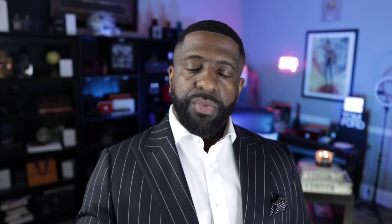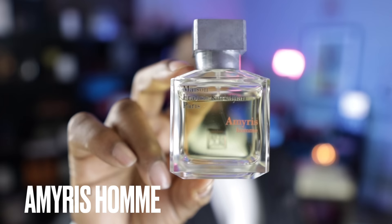Number 23 is Amyris Homme from Francis Kurkdjian. What you get here is iris, coconut, and coffee. You get a lot of that coconut-iris combination in this fragrance, but of course tonka bean serves as a great supportive note to give you that sweetness when it dries down. In the 23rd spot, this is Amyris Homme.